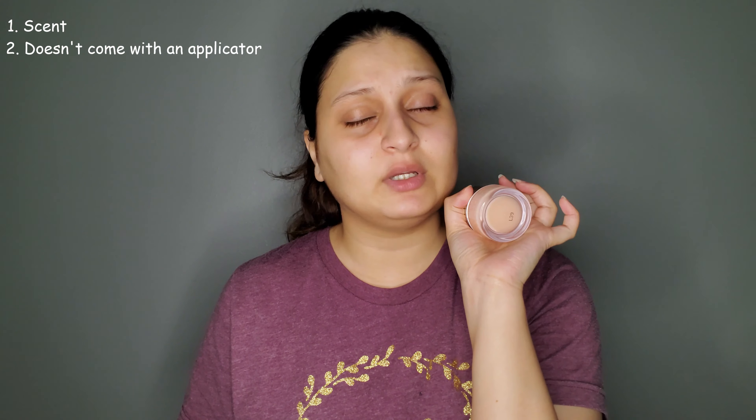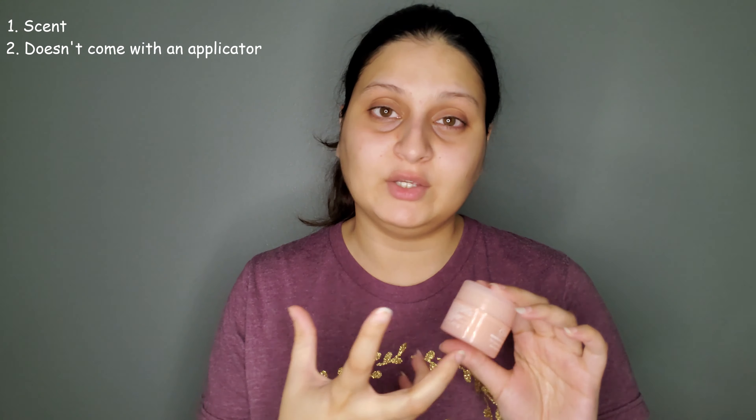The second thing I dislike is that it doesn't come with an applicator. The original Moisture Surge doesn't either, but I expected an improvement with newer products. At $21 for one ounce, not including a spatula or applicator is disappointing. Even drugstore products nowadays come with applicators — it adds value to the product.